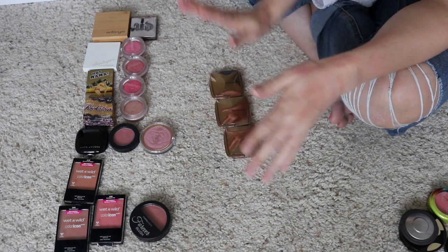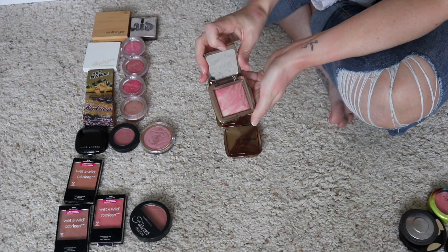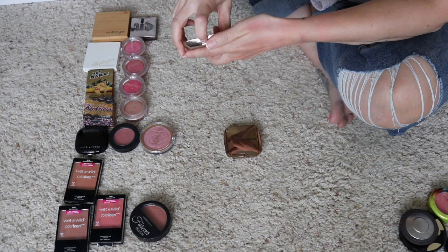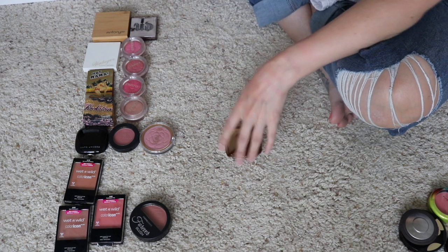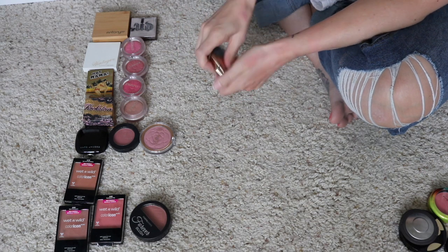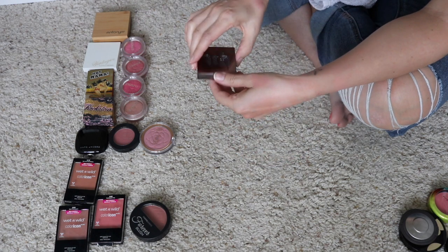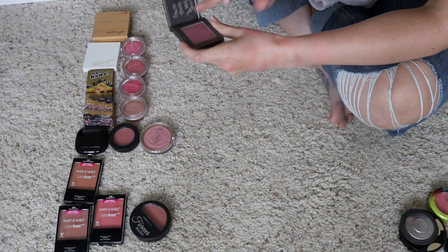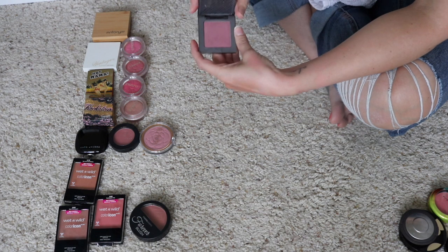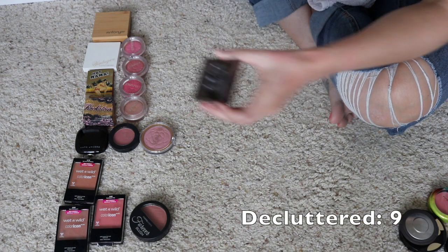Moving on — I have my three Hourglass blushes. You guys know I love this formula. I definitely won't be able to let go of any of them. I have Luminous Flush, which is a pinky coral shade; Incandescent Electra, a nice coral; and Mood Exposure, which is my favorite — kind of a mauve-y neutral color. Super beautiful, keeping those. Next, I have just one Urban Decay Afterglow blush left — I got rid of most of these. I think the formula is okay, it's not fantastic. This is Rapture, and it reminds me a lot of Sin from NARS, which I did keep, so I will let go of this one. I just don't reach for it.